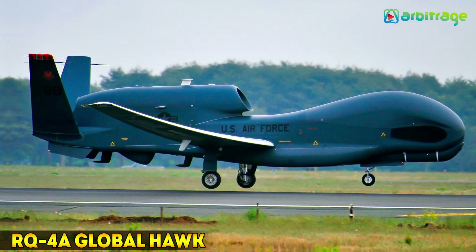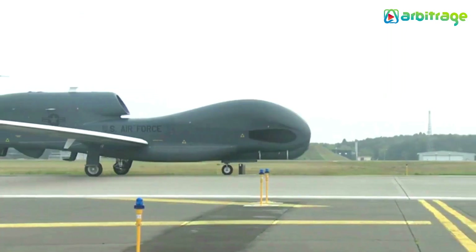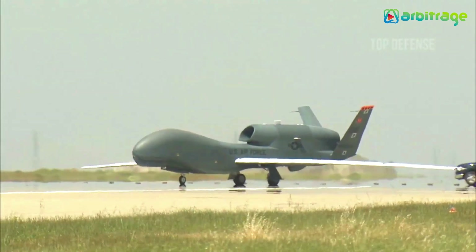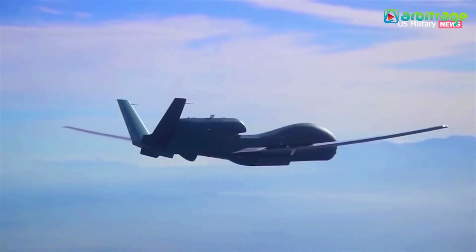Number 1: The RQ-4A Global Hawk — $220,000,000. This one isn't a civilian machine, but it is exceedingly expensive. The Global Hawk is an unmanned intelligent machine used for military surveillance by the U.S. government. It is currently the most expensive drone in the world, worth $220,000,000.